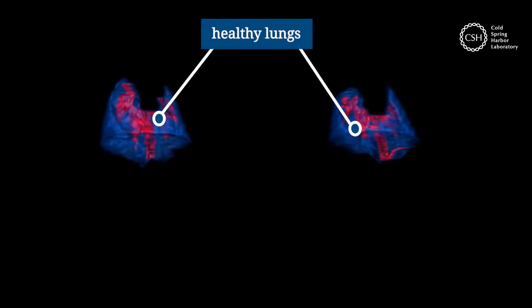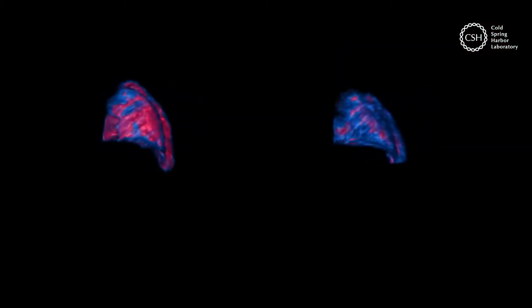When a normal mouse lung is severely damaged, it fills with neutrophils, NETs, and fluid.